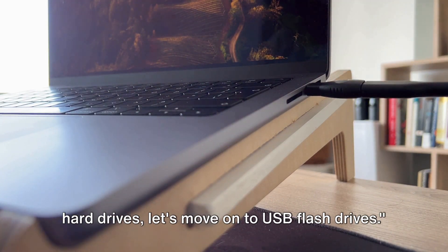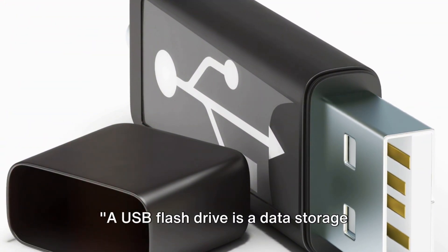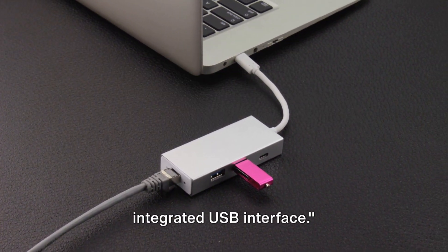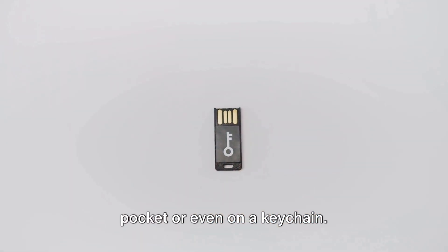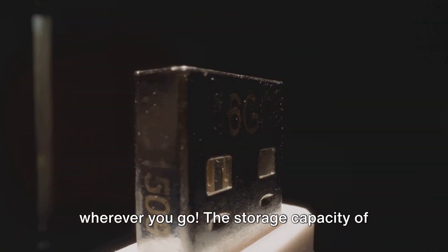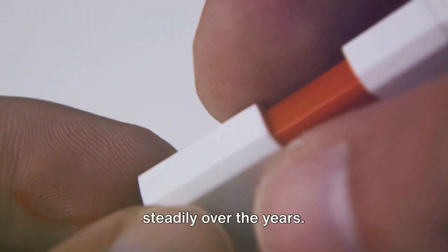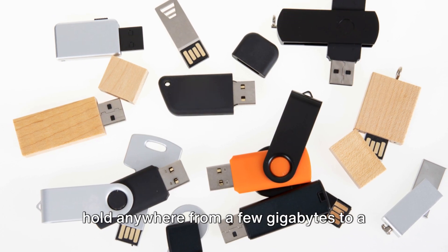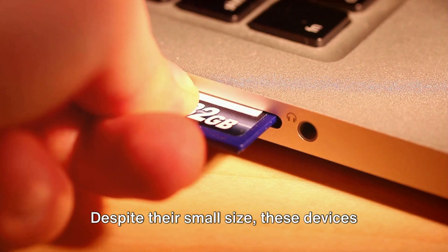Now let's move on to USB flash drives. A USB flash drive is a data storage device that includes flash memory with an integrated USB interface. This little gadget is known for its portability — fitting right into your pocket or even on a keychain. The storage capacity of USB flash drives has been increasing steadily, and today you can find flash drives that hold anywhere from a few gigabytes to a whopping two terabytes of data.